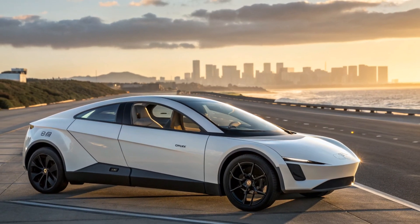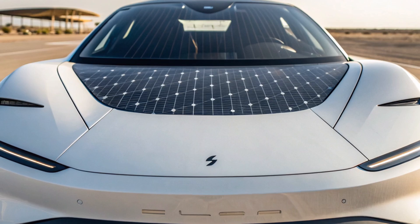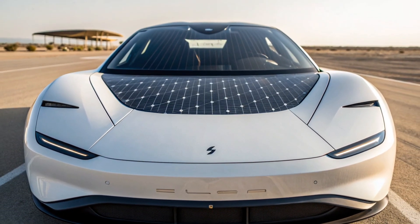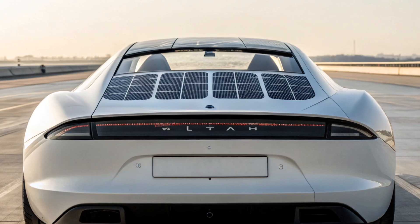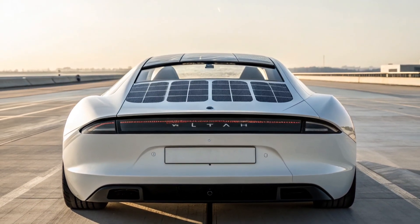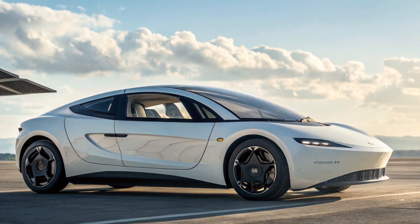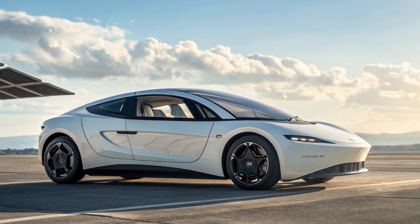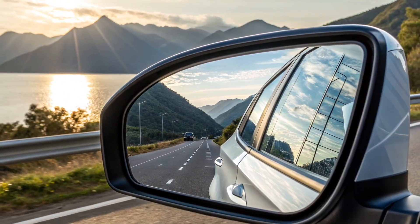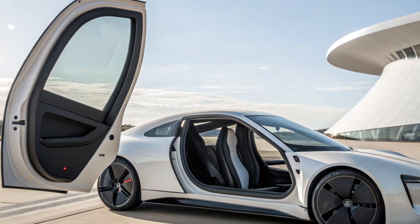Meet the Aptera Solar EV, the car that looks like it teleported straight from a sci-fi movie into our streets. Forget everything you know about EVs — this three-wheeled, ultra-aerodynamic marvel is designed to harness sunlight and travel hundreds of miles without ever needing a plug. Yes, you read that right: sunlight powers this futuristic vehicle. In a world flooded with Teslas and Lucids, Aptera is redefining efficiency, sustainability, and futuristic design all at once.